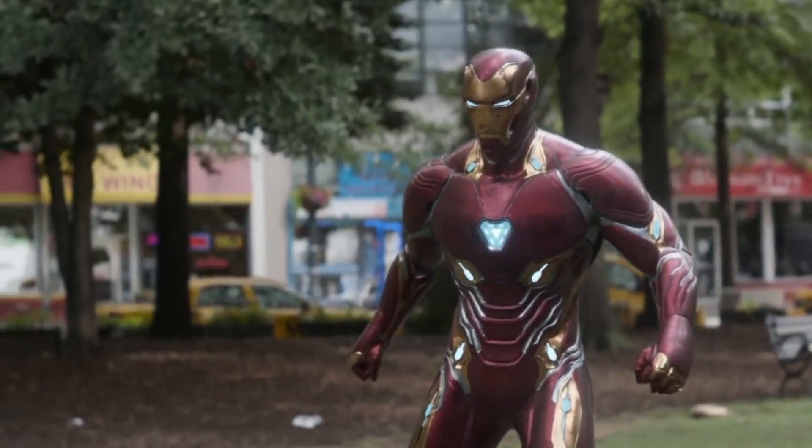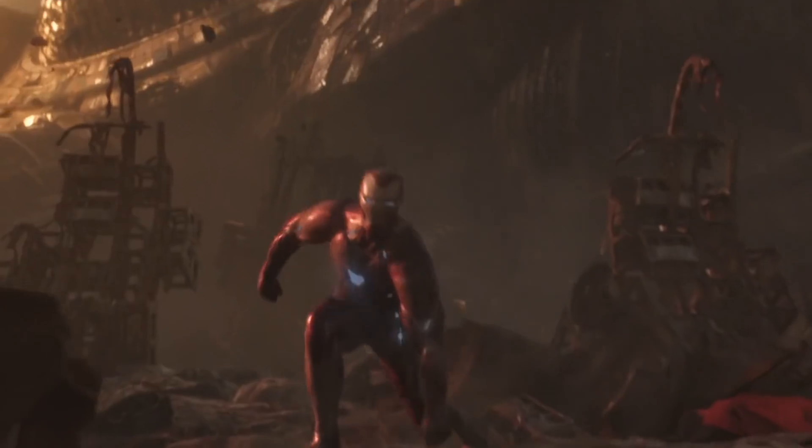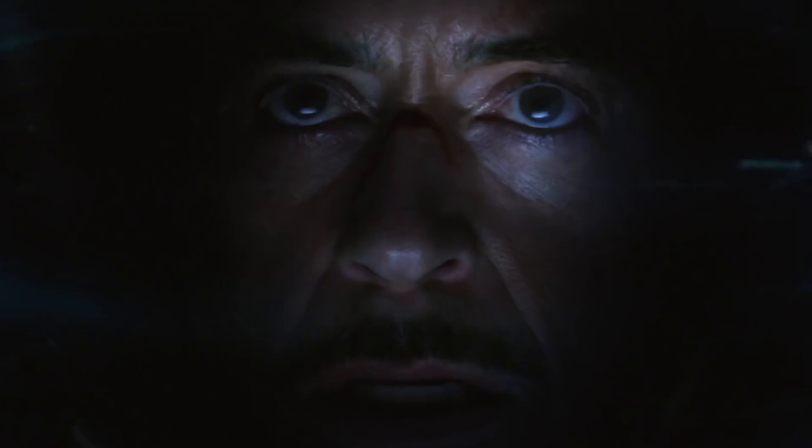Nanotech. In Infinity War, Stark has gotten on that nanotechnology bandwagon with his new Mark 50 armor. Now his former arc reactor chest piece can house his entire suit, which can change into anything he needs it to be. But what even is nanotechnology?